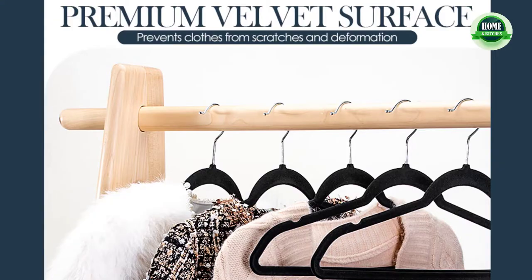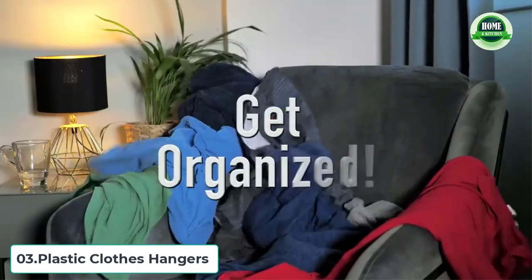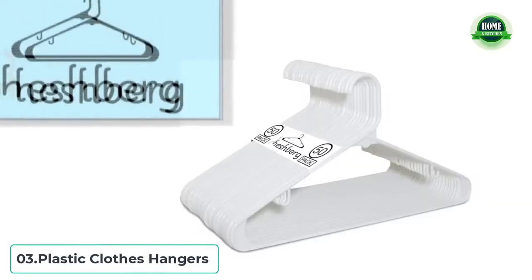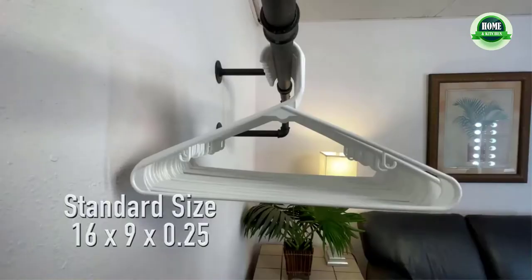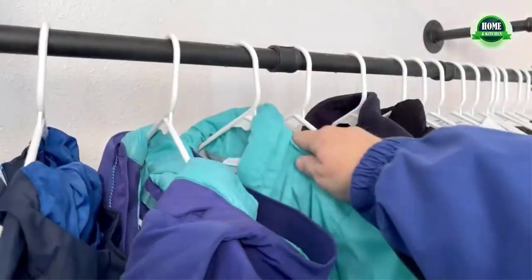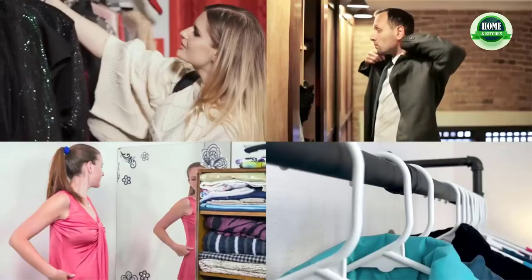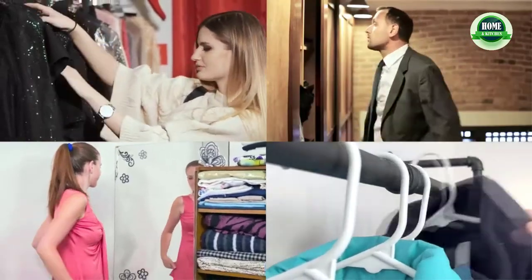Say goodbye to that tangle and clutter of plastic clothes hangers. Home Will 50-pack no-shoulder-bump suit hangers — are you still worried about the deformation of the shoulders of your clothes? Try this moon-style hanger to keep your clothes in good shape. This heavy-duty hanger is made of high-grade plastic without burrs.